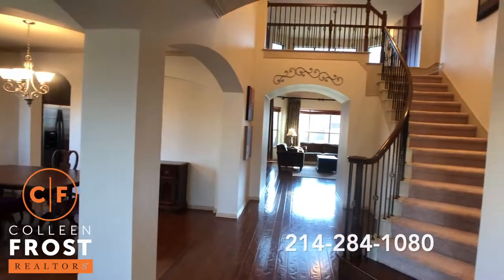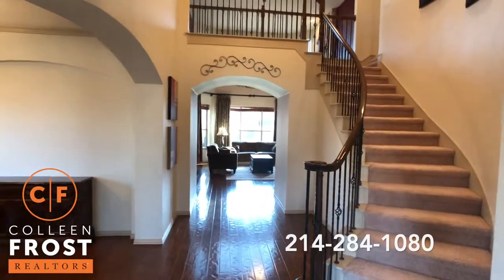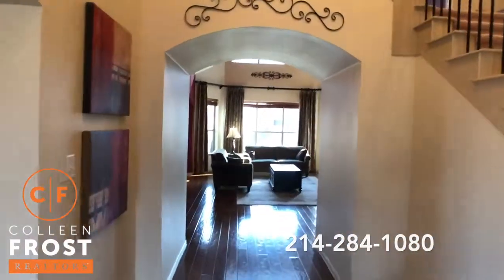Another great feature of this property is the downstairs study is close to the master bedroom, which would make a great nursery if you wanted a fifth bedroom.